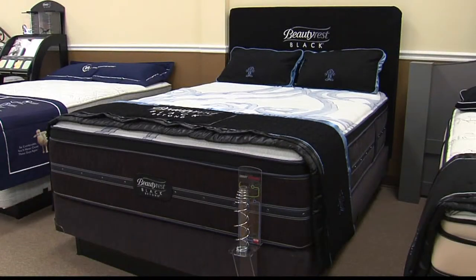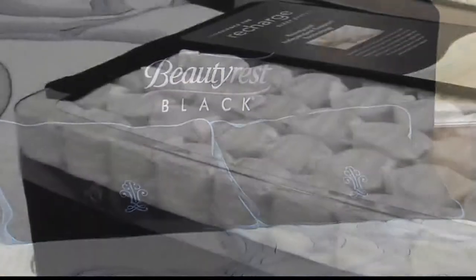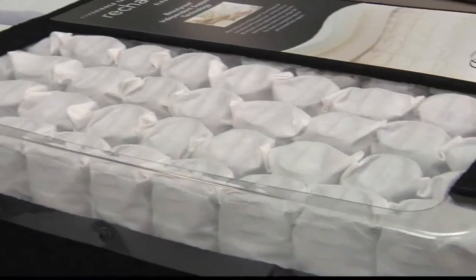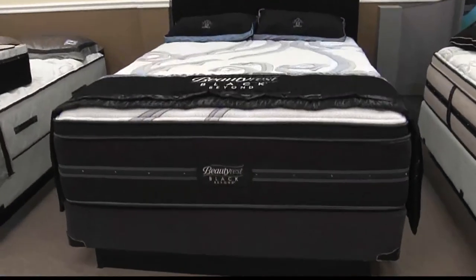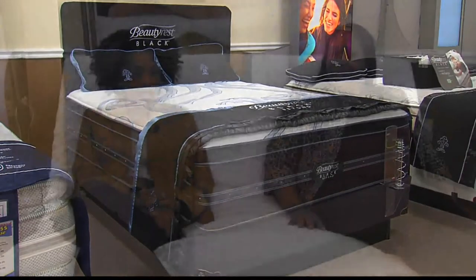It's a luxury line — we consider it to be our hybrid beds. You still get the individual pocketed coils, but you get the memory foam, plus you get the gel on top of it. So you get the best of all worlds.